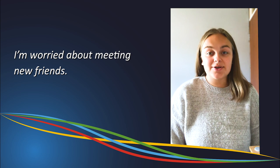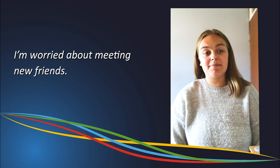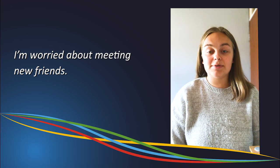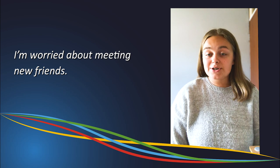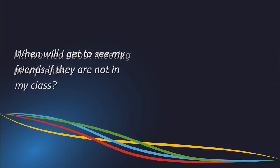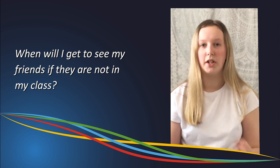Meeting new friends is something everyone's going to find daunting regardless of what age you are. It's inevitable that you're going to be nervous, but one key thing to remember is that everyone will be in the same situation — nobody's going to know anybody, apart from maybe a handful of people that have come up from primary school together. The best thing to do is be true to yourself and you will find people with common interests and values.